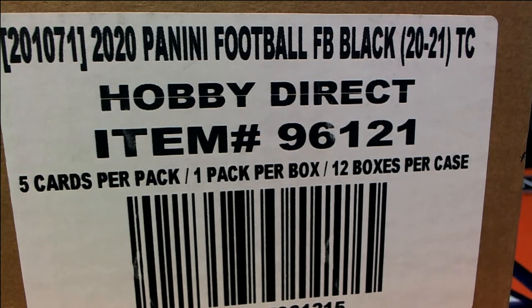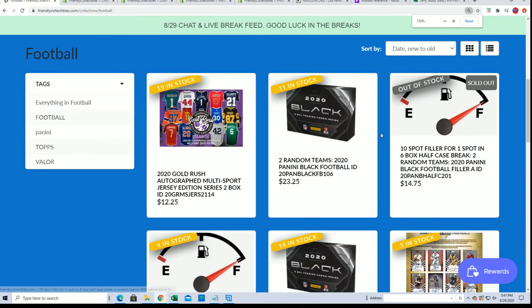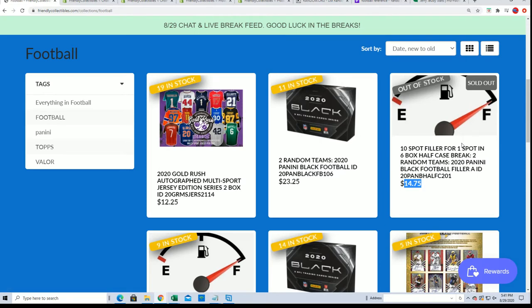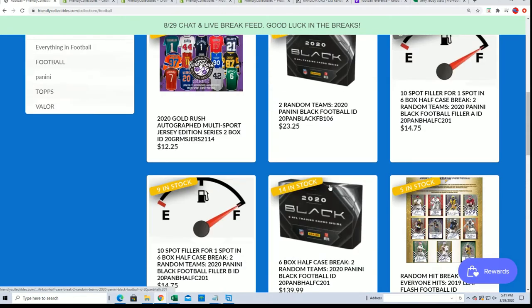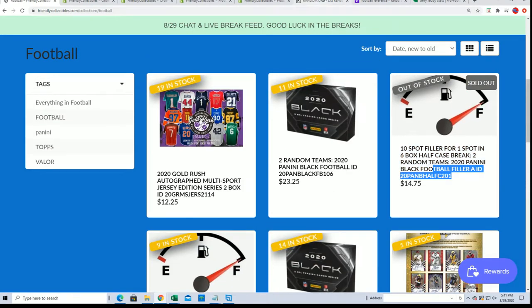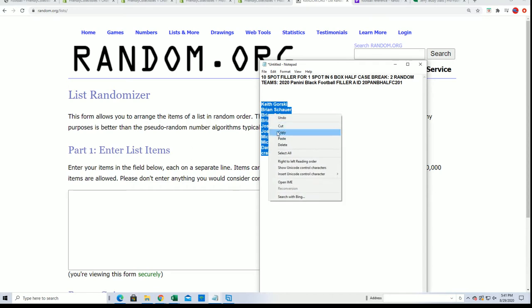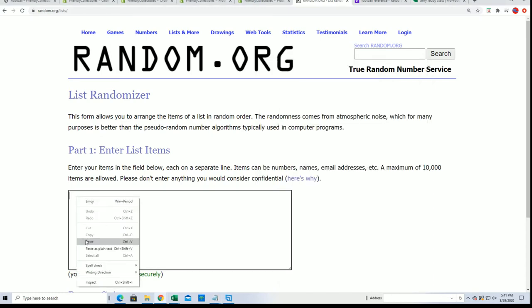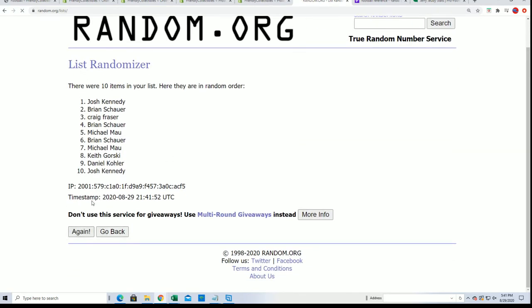This is a filler for the Black Gold half case break — a six box half case break. Everybody got in this filler for $14.75, and there will be one winner who gets into the break for $14.75, while the break usually costs $139.99. We just ran the owner list seven times and we're looking for that top owner name. Good luck everybody, this is quite a chance to get a lot of big savings.